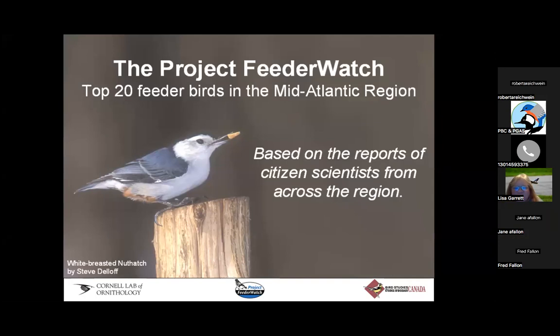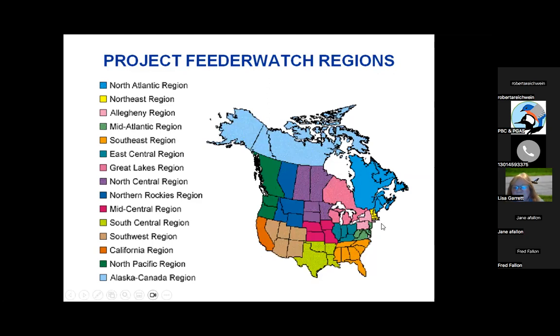Based on those reports across the entire United States and into Canada, this little presentation is short but has a lot of good information. If you look at the Project FeederWatch region, we are in the mid-Atlantic — not that little because they stuck Virginia and West Virginia with us, so we're kind of big compared to like the Northeast region.